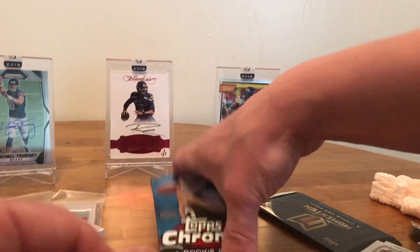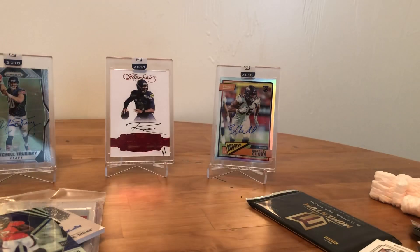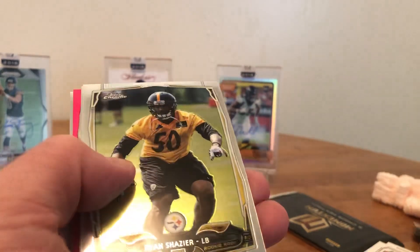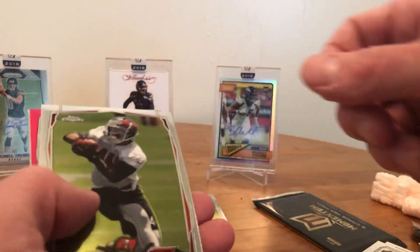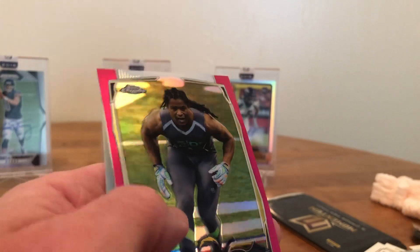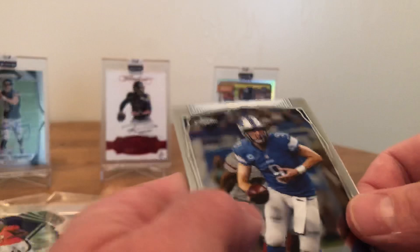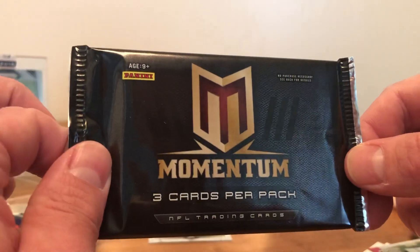All right, two packs to go — Topps Chrome 2014 this time around. Oh, that's sweet right there — Ryan Shazier rookie card! That guy is a stud, absolute stud. Robert Herron, the purple Chrome Verret rookie. And then Matthew Stafford. All right, pulled this pack aside hoping for some last-pack mojo — this stuff has been very nice to me in the past.